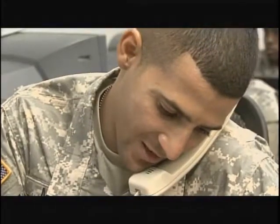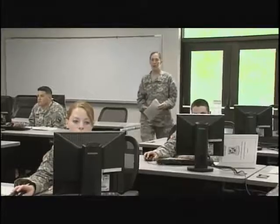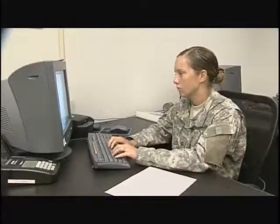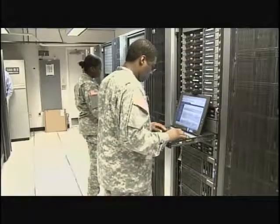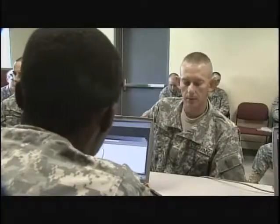In this field, telecommunication and computer skills are vital, so you'll train to enter information into the Financial Management Tactical Platform for its transmission to the central computers of the Defense Finance and Accounting Service.